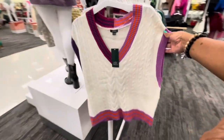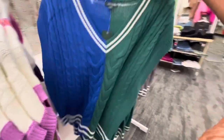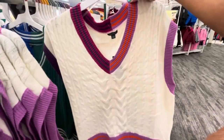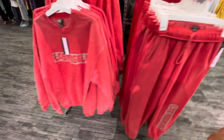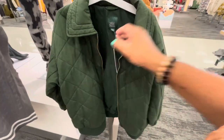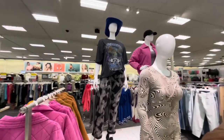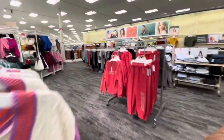Here are some more cute sweaters by Wild Fable for twenty-six dollars, coming in all these pretty colors — green, blue, and gray. Here are some sweatshirt sets — the pants are twenty-five and the shirt is twenty-five, it says 'Los Angeles' on the front. Here are some quilted jackets in green by Wild Fable for forty-two dollars, coming in different colors including a loud pink. I just love checking out the mannequins they have dressed up here.